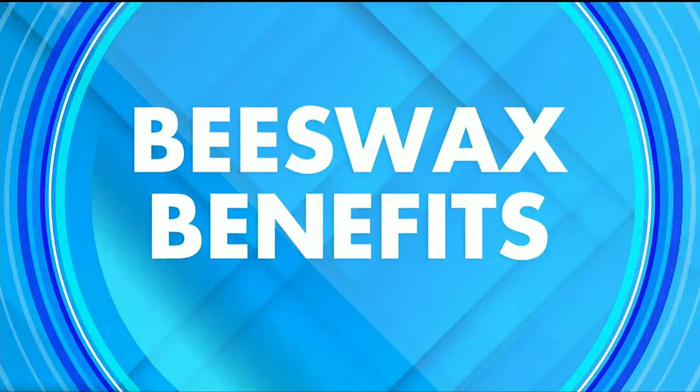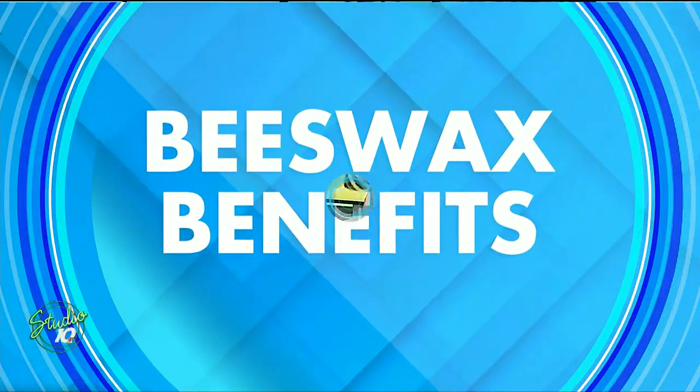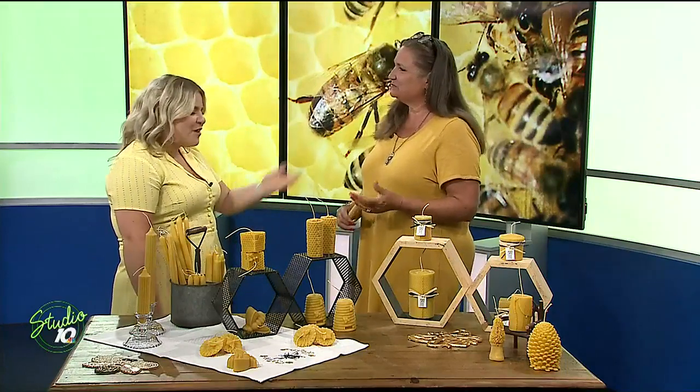We are buzzing back into the studio with Melinda Barr, the owner of Beeswax Barn with two R's. I love the clever, I love a play on words. Thank you. So once again, welcome into Studio 10. Thank you, thanks for having me.